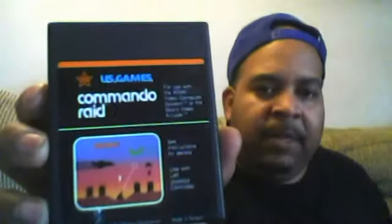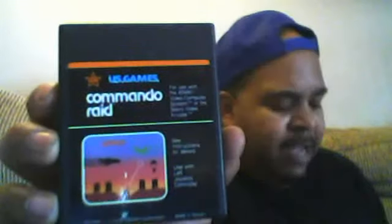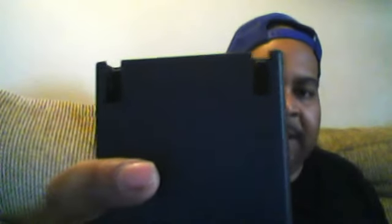Just some weird games. This is another one by USA Games — it says Commando Raid, in very good condition, made in Taiwan. Nice and clean. The back is a little different though — you know how you put the game in the back and the back is full with no slits? This one has a slit in it where you put the game in. That's pretty different.